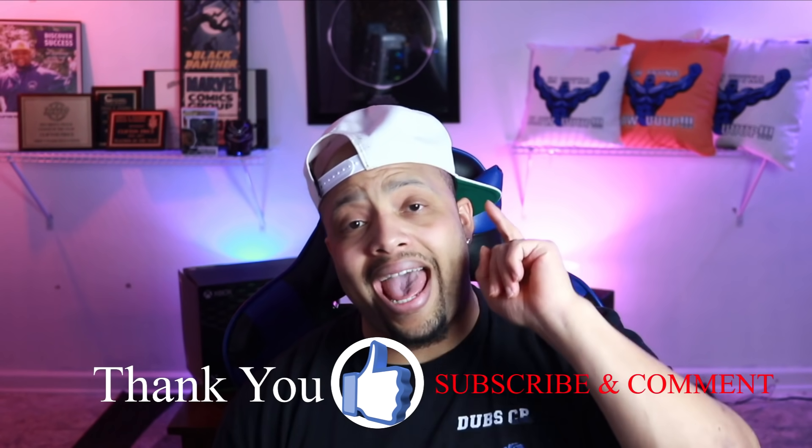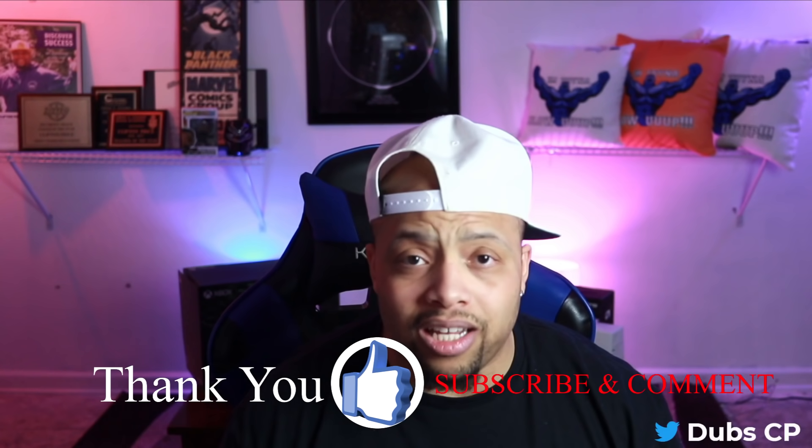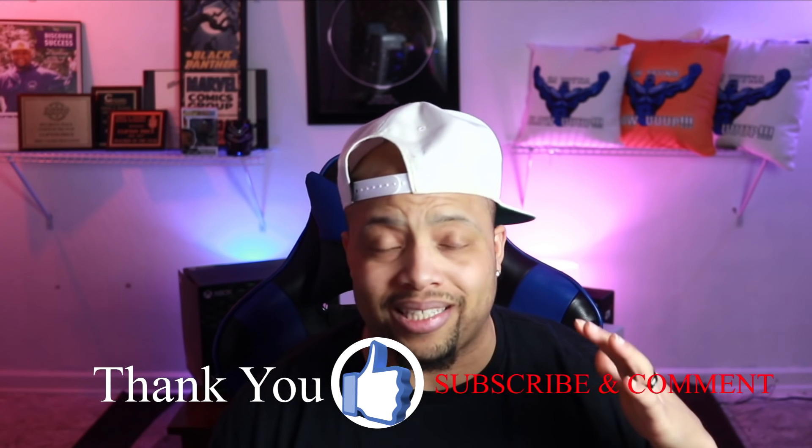We're definitely gonna have the Sony website pulled up just to see if they're gonna have any systems available to order online at midnight or whenever they come online. I'm super excited for tonight. In the past two days I've grown 2,000 subscribers — that's insane — and it's all thanks to y'all. Be there at 8:30; I might even start it earlier depending on how fast we get set up tonight.